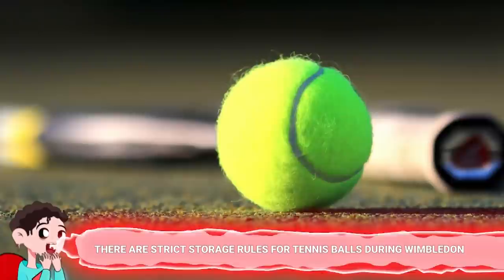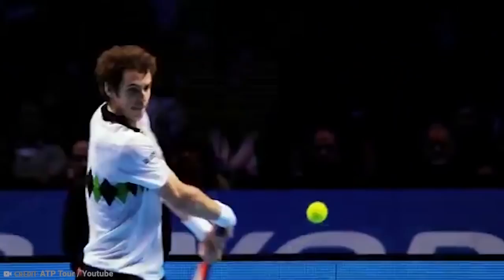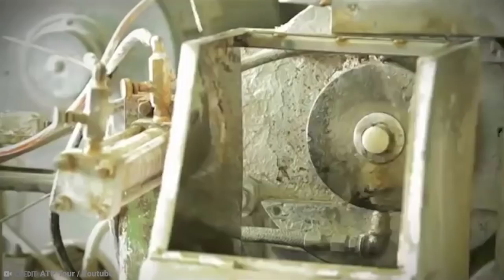Number 10: There are strict storage rules for tennis balls during Wimbledon. When you head to your local tennis court for a game with your friends, you probably just use a tennis ball you've had stuffed into the pocket of your gym bag. For a friendly game among friends, that's more than suitable — but for Wimbledon, not so much. Each year, over 54,000 tennis balls are carefully prepared for inside and outside courts, and by prepared, we really do mean prepared.